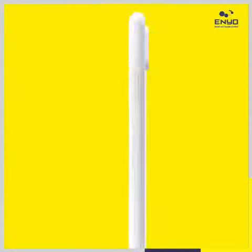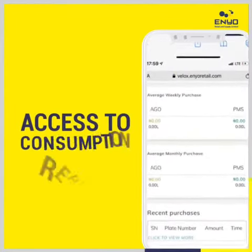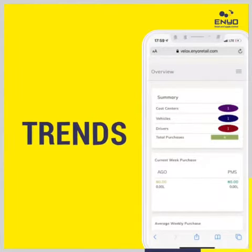With access to your own dashboard, giving you real-time access to consumption reports, statements, payments, trends, and so on.